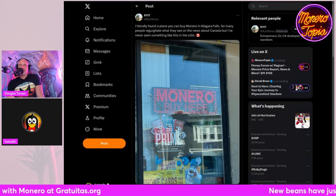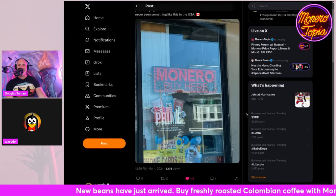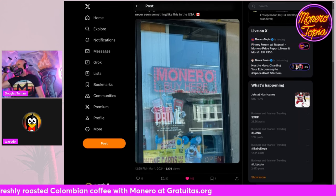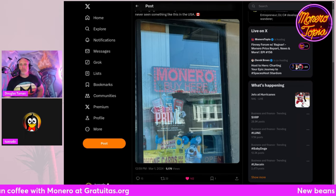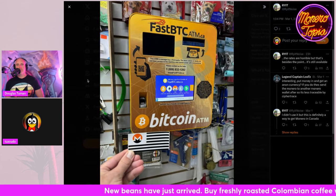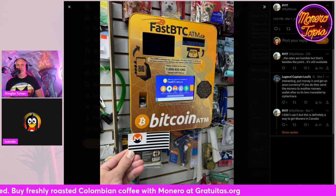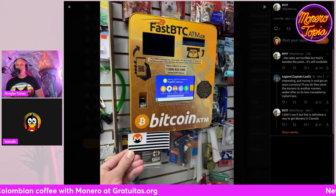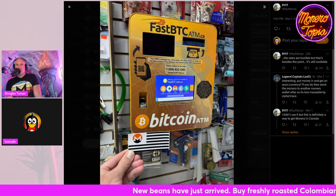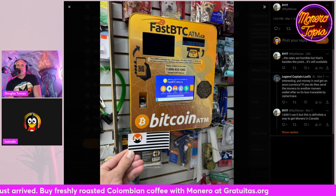From Riot: 'I literally found a place where you can buy Monero in Niagara Falls.' Many people regurgitate what they see on the news about Canada, but apparently there's this shop on the Canadian side of Niagara Falls with a giant sign that says 'Monero — Buy Here' and they have an ATM. That's awesome. Here in the US, Monero has been so demonized even though it's not illegal. But apparently you can buy Monero on an ATM in Canada.